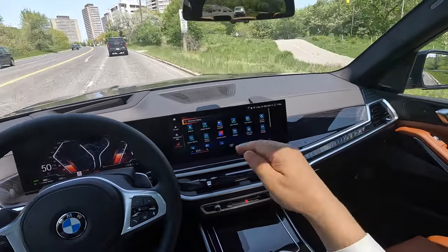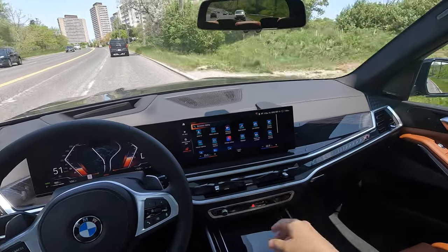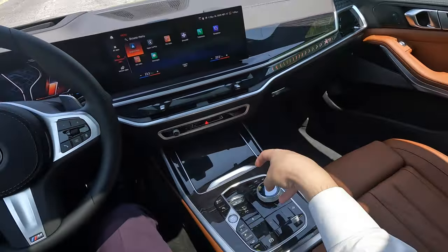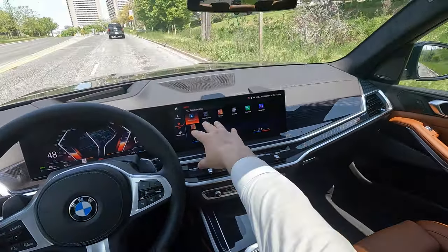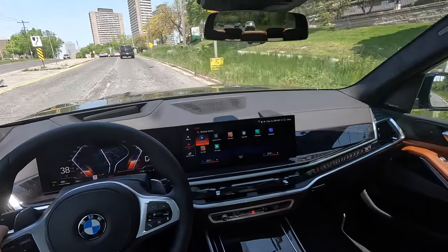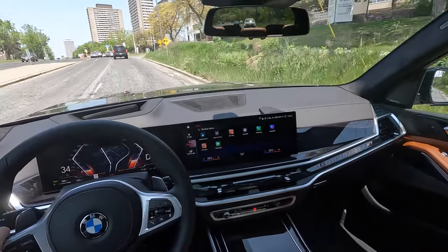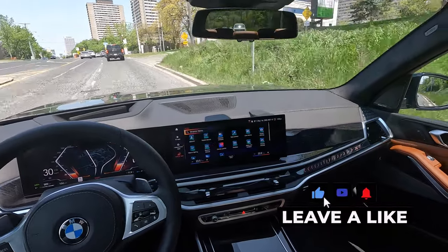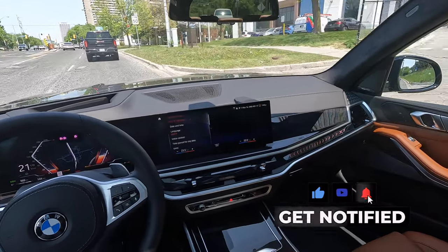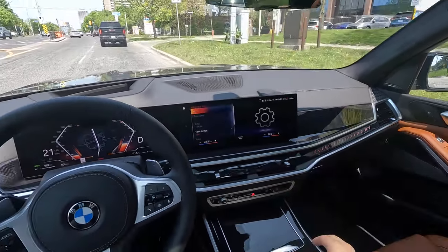Each section is like an app - you can choose between all the apps. I'm controlling everything through the iDrive controller since you can't really reach forward while in normal seating position. You have Android Auto, Apple CarPlay, and then vehicle apps for all vehicle settings like the driver ID and live vehicle data. In system settings you can configure automatic time settings, time zone, language, and units.